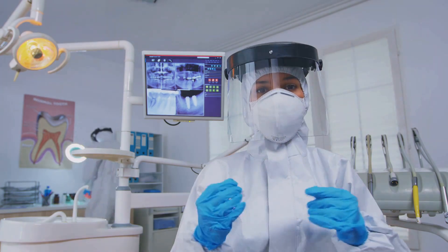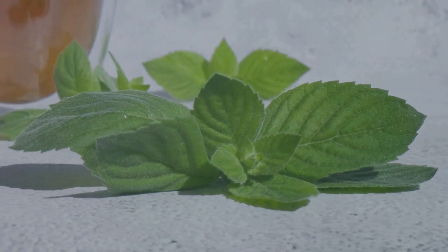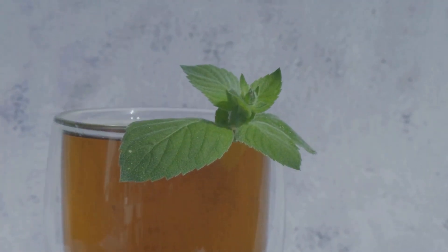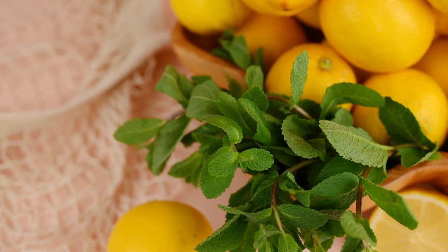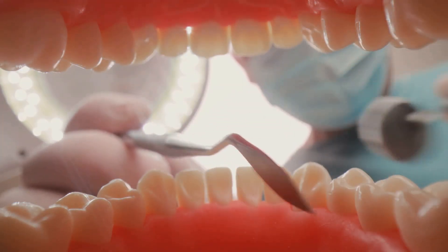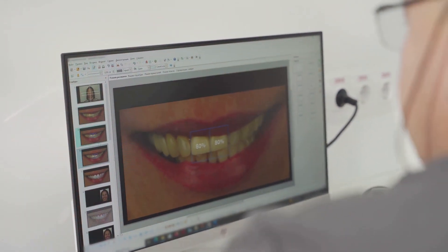Dental Pro 7 is an innovative product that can enhance your oral care routine. Unlike conventional toothpaste and mouthwash, Dental Pro 7 is a concentrated formula containing natural ingredients known for their antibacterial and anti-inflammatory properties. These ingredients work together to penetrate deep into the gum tissue, targeting harmful bacteria and promoting healthy gums.